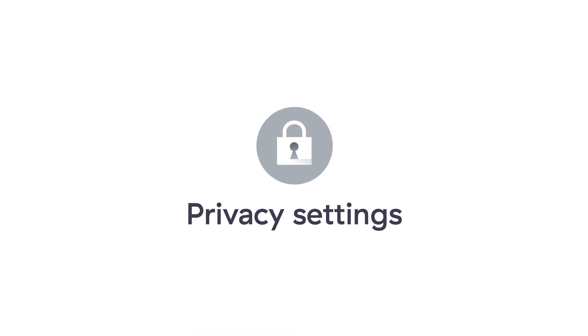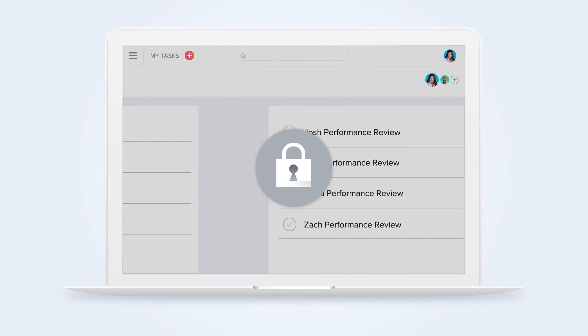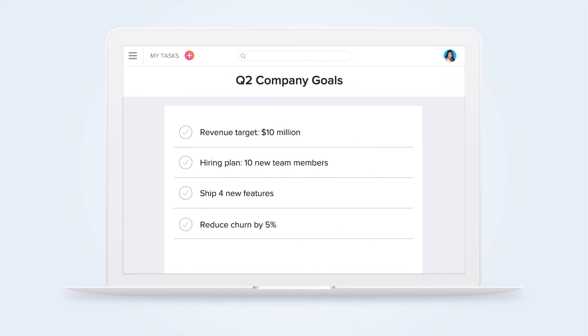With Premium, you can ensure that the right people see the right info with privacy settings. You can limit access to confidential projects by making them private, or make teams and projects public so they are discoverable across your organization.